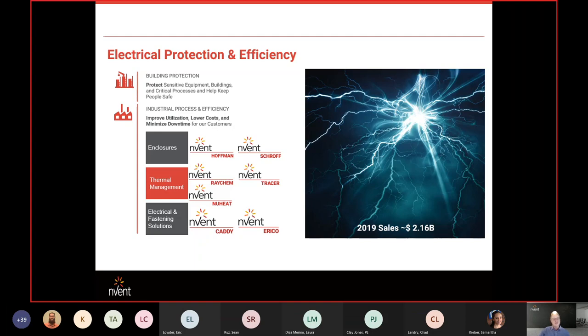All together, year in, year out, we're about a $2 billion company in revenue, also traded on the New York Stock Exchange under the symbol NVT.